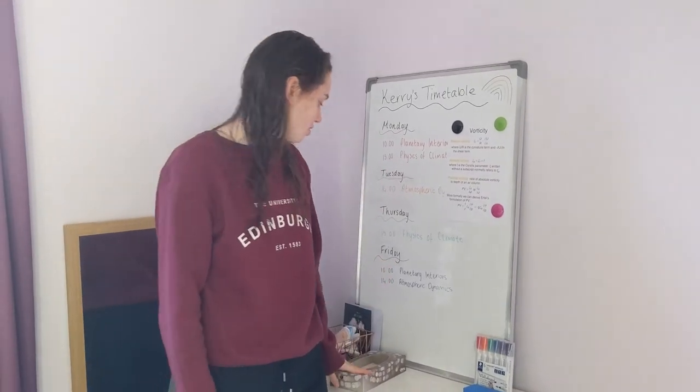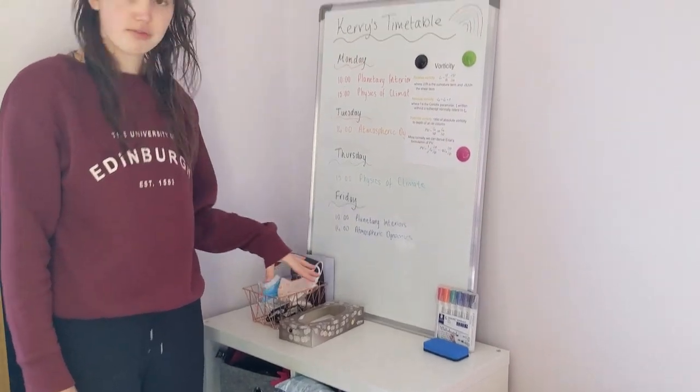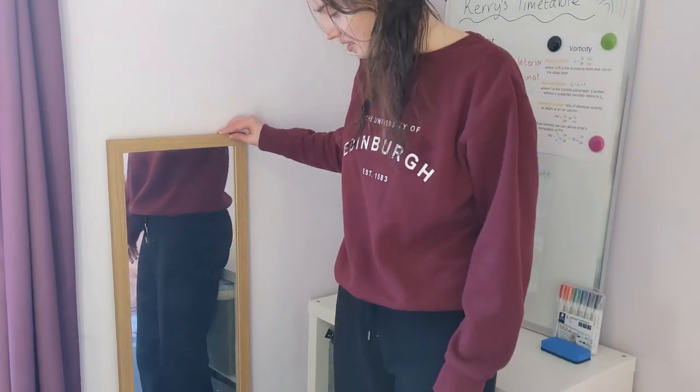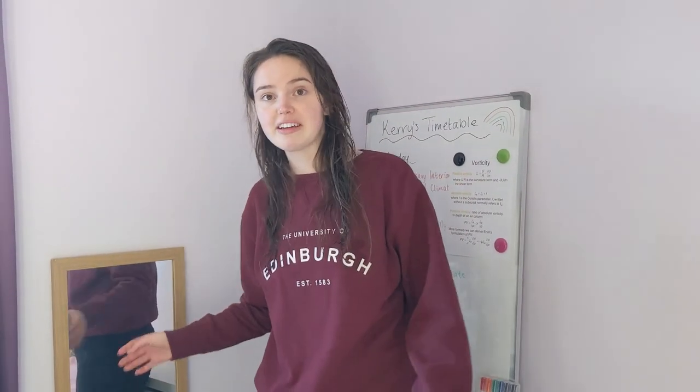I've got that sort of stuff — just tissues, random bits and bobs, masks. And a nice long mirror. The mirror in the bathroom is good enough, but this one is good for full-length outfit checks.